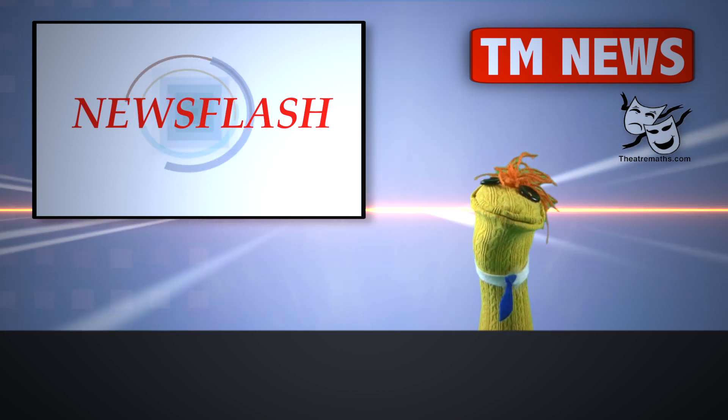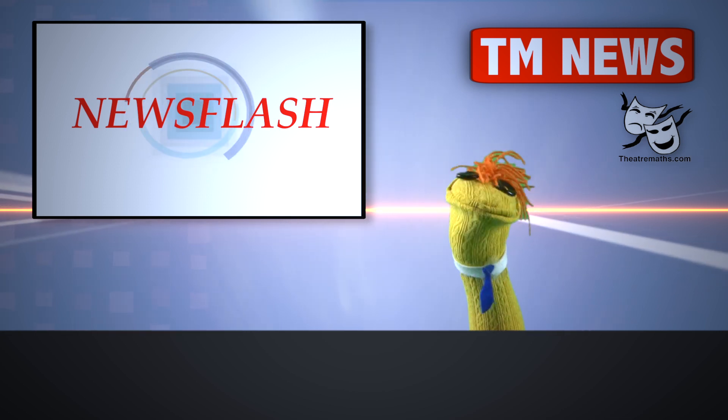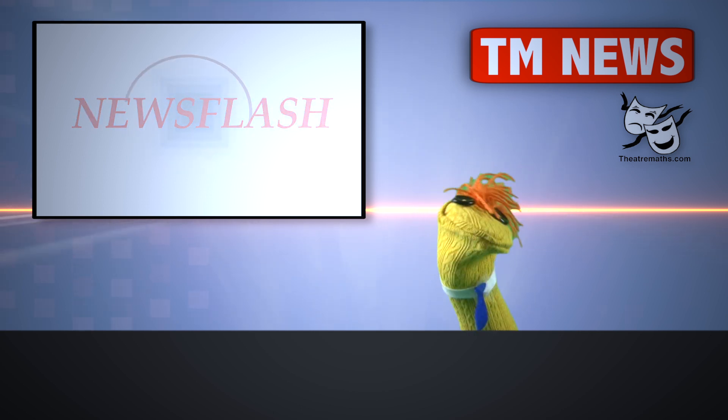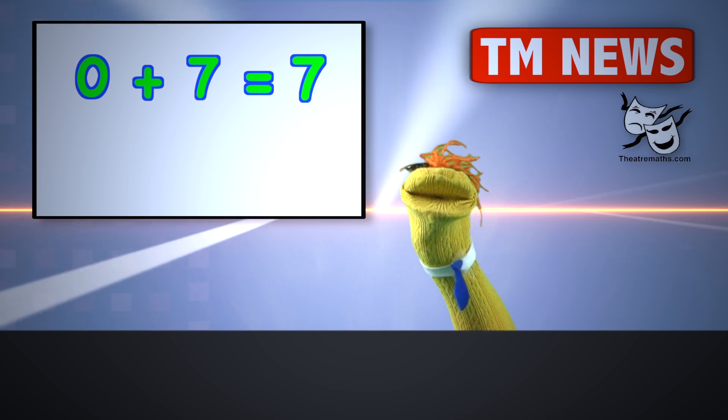News flash, news flash, news just in! A teacher has gone crazy, crazy! Yesterday he said that zero plus seven equals seven.